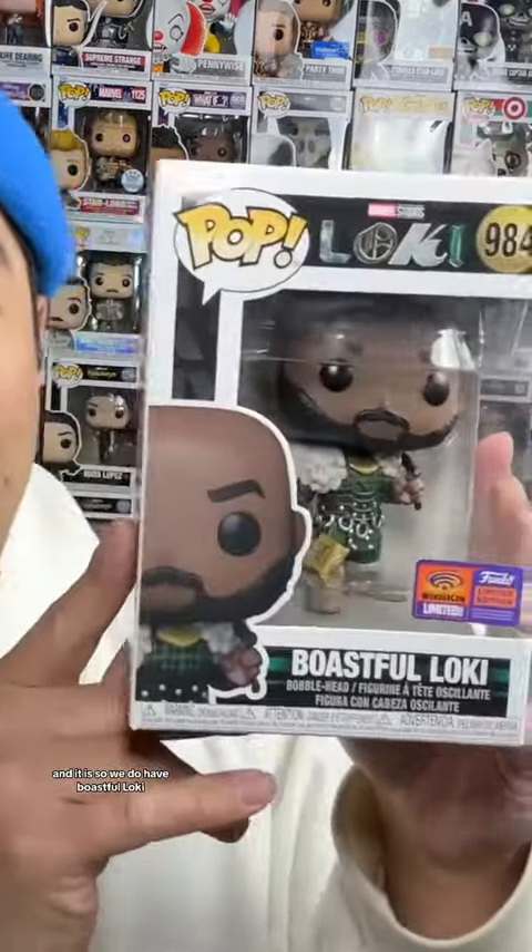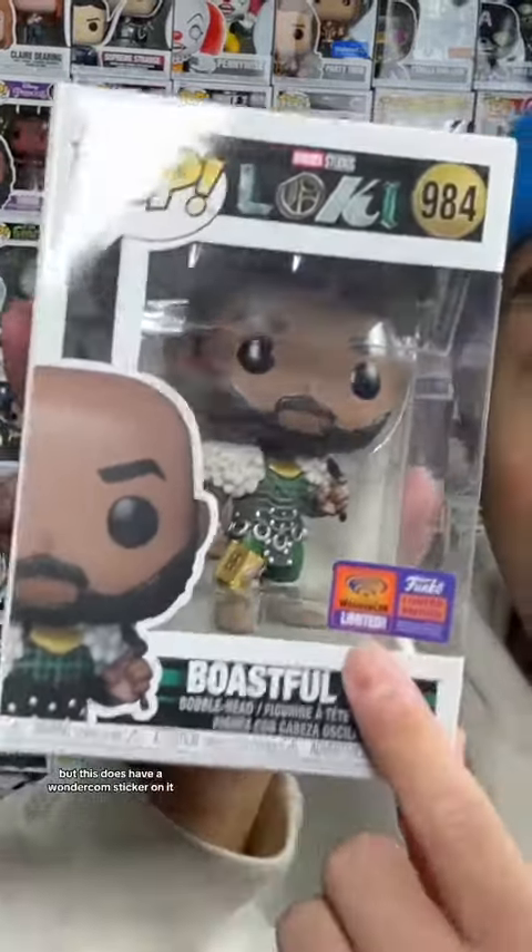Alright, so I'm not gonna look, and I'm just gonna pull one out at a time. So it'll be a mystery for me, and for you. Trying not to damage the box here. And it is... So we do have Boastful Loki, which I do already have in my collection, but this does have a WonderCon sticker on it. So at least it's a little different.